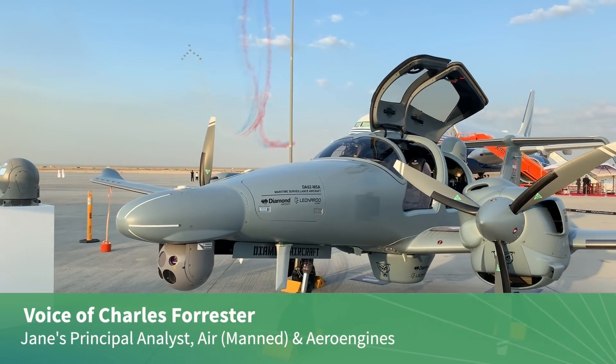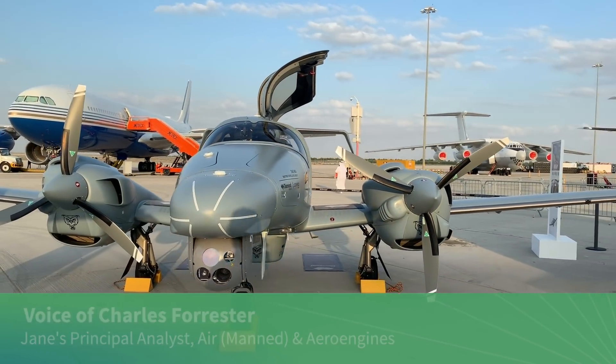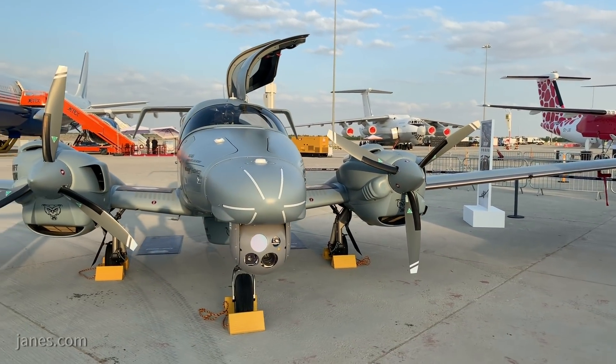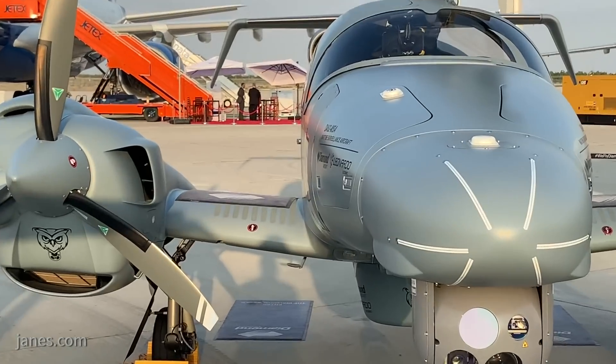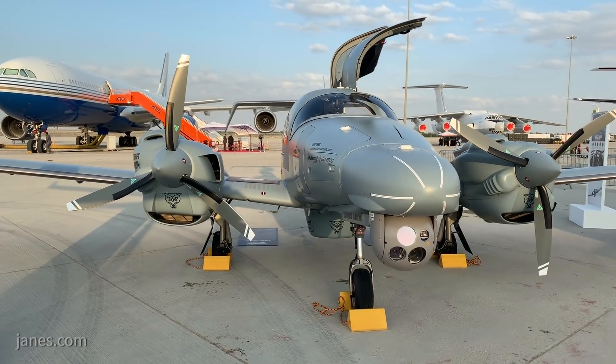Austria's Diamond Aircraft displayed its twin-engined DA62MPP at the Dubai Air Show. The aircraft, which features a nose-mounted Tracker SWE400LE EOIR gimbal, was unveiled at the Paris Air Show in June.